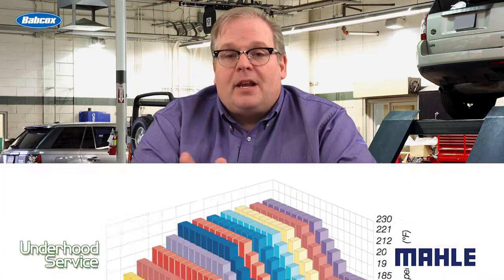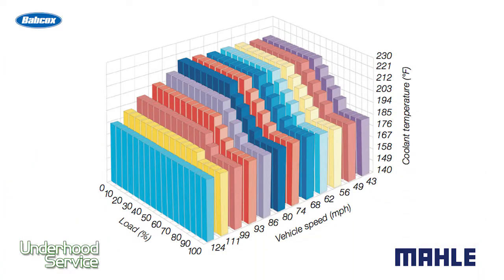What these do is they help control the flow through the thermostat. This can prevent the surging that can occur with a conventional thermostat when the engine is warming up, and it can also control block temperatures when the vehicle is under load.